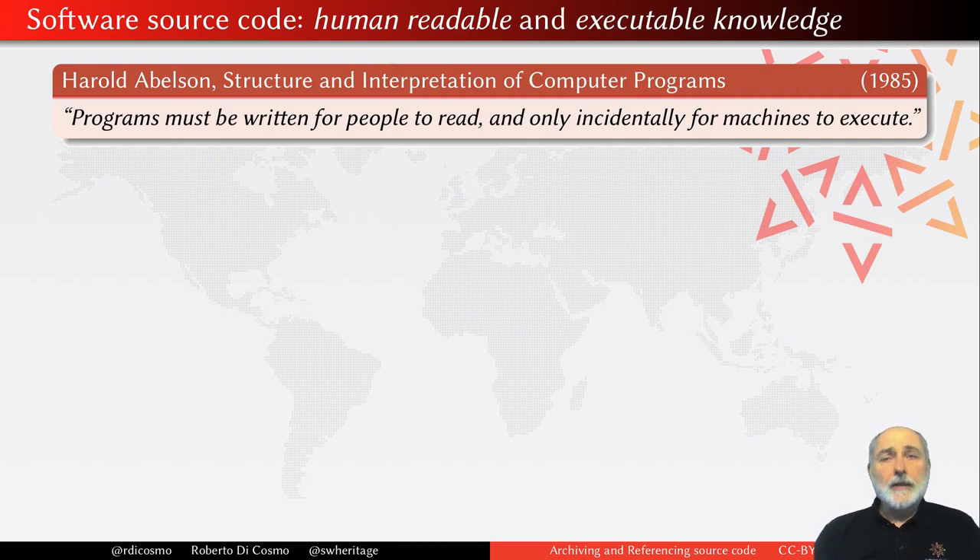This is not a new observation. When I was a student, I was reading a book by Harold Abelson, and in the introduction I found this beautiful phrase: programs must be written for people to read, and only incidentally for machines to execute.